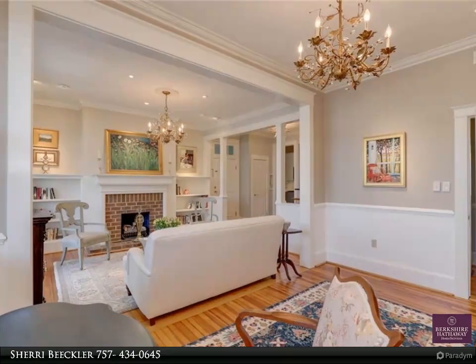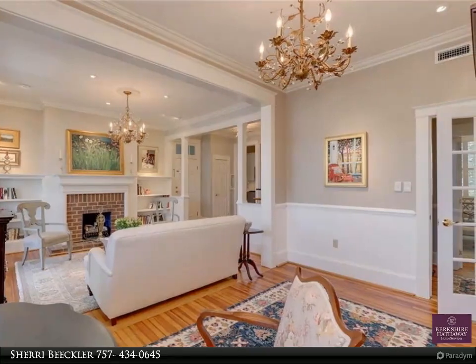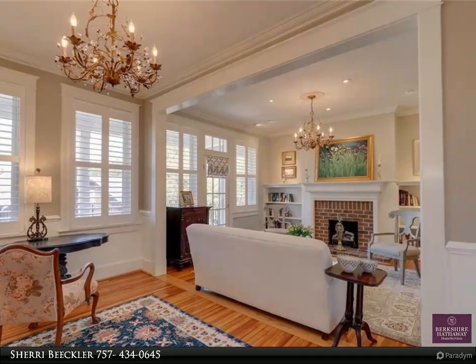Offered for sale is this sophisticated penthouse unit that features refined upgrades that make it stand out among the others. The kitchen was completely remodeled with new flooring, appliances, and stunning cabinetry in 2020.